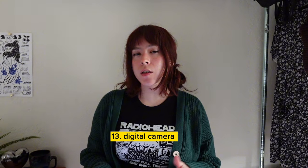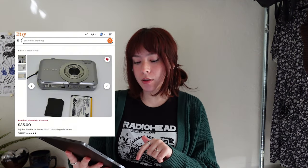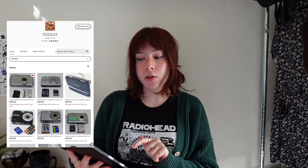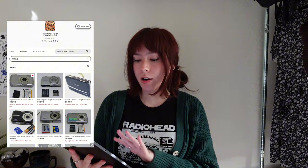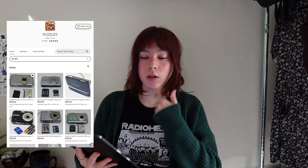The next idea is super trendy and more tailored to people who like taking aesthetic pictures — a digital camera, more like a vintage 2000s-style camera. I found some great options on Etsy: one for $21 with an SD card and charger, a Fujifilm one for $35, and the seller Puzzlet has a bunch of vintage cameras in great condition with SD cards for $25, $30, and $40. The only thing is the recipient may need to buy an adapter for their phone or computer, or you can buy one for them.